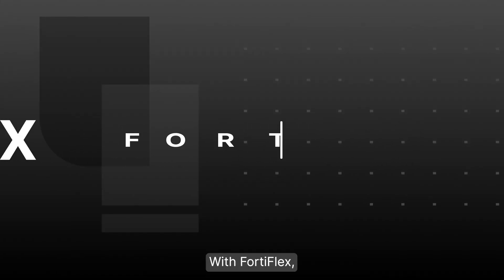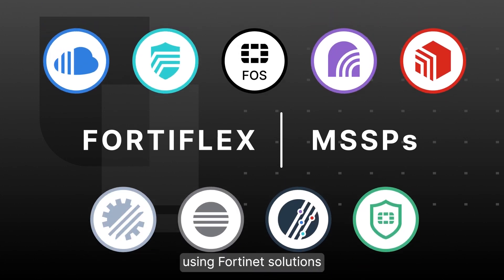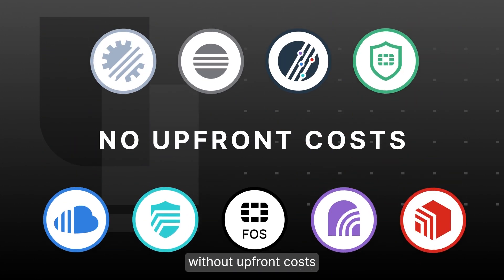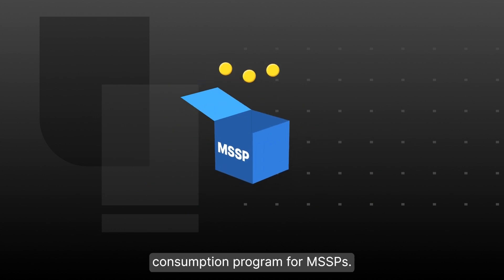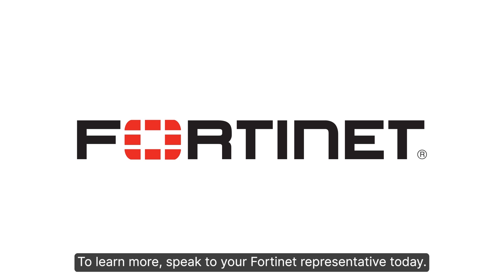FortiFlex is also great for partners. MSSPs can offer services using Fortinet solutions without upfront costs by taking advantage of FortiFlex's consumption program for MSSPs. To learn more, speak to your Fortinet representative today.